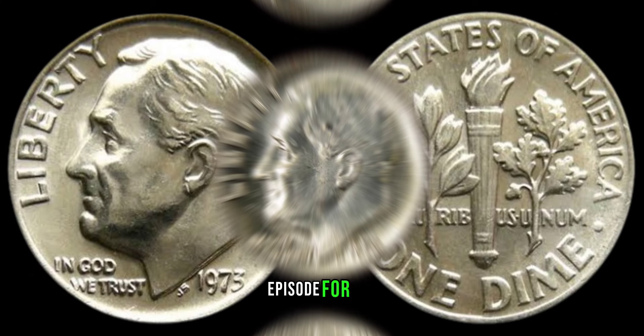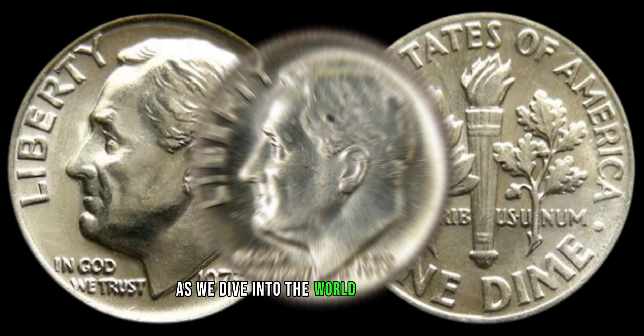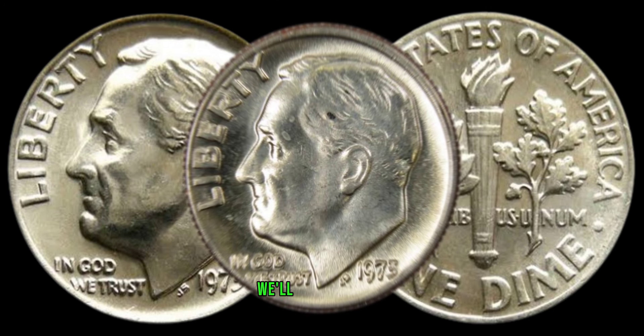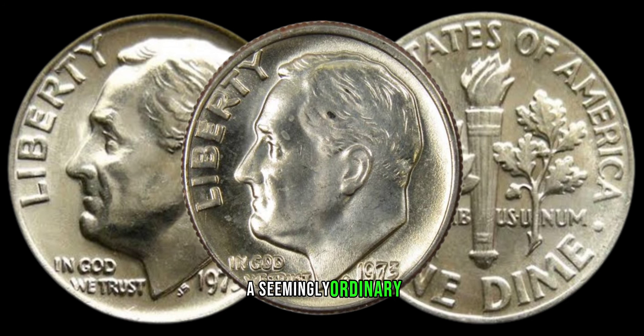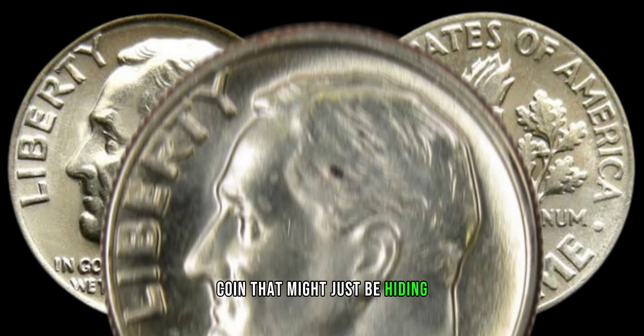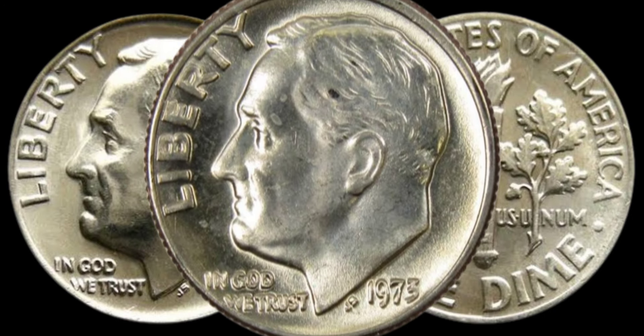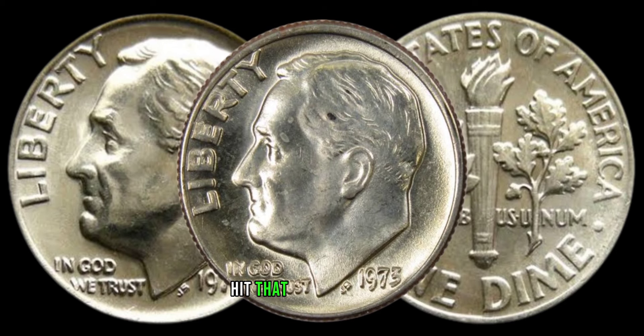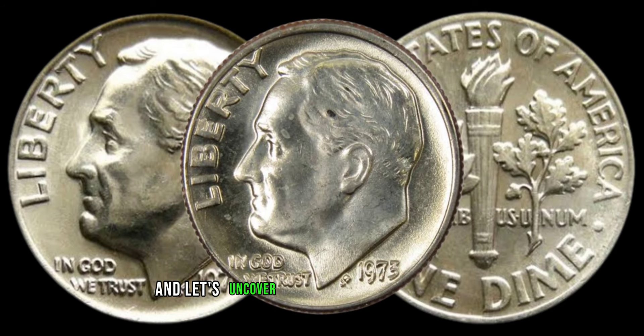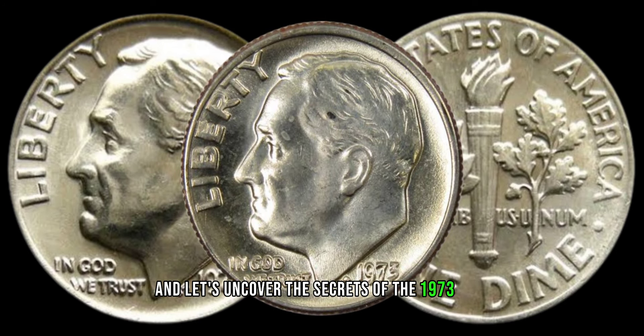We have an exciting episode as we dive into the world of numismatics. We'll be exploring the 1973 dime, a seemingly ordinary coin that might just be hiding a treasure trove of value. Make sure to subscribe, hit that notification bell, and let's uncover the secrets of the 1973 dime.